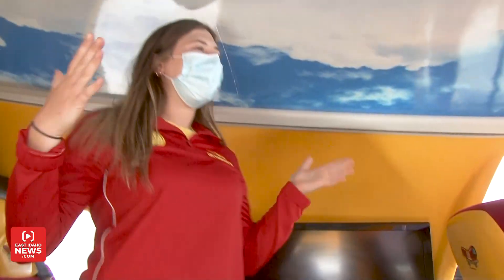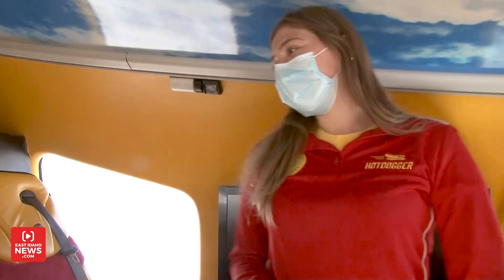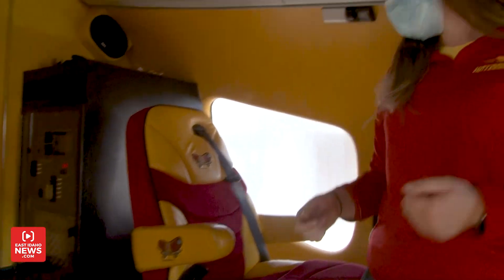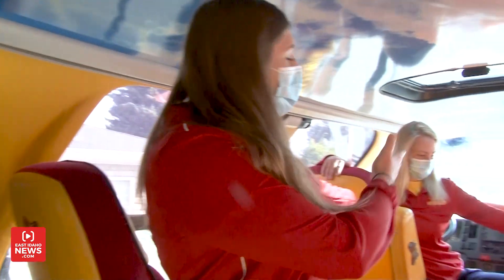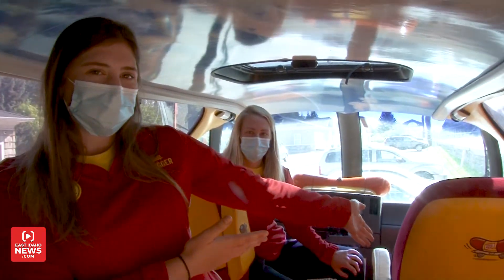So this is the inside of our 27-foot-long hot dog on wheels, otherwise known as the Wienermobile. As you can see, we have six of these ketchup and mustard seats. Safety first, so you know it always comes equipped with a meat belt. Additionally, we have Katie, who's sitting in the driver's seat, and then Shotgun to her right.